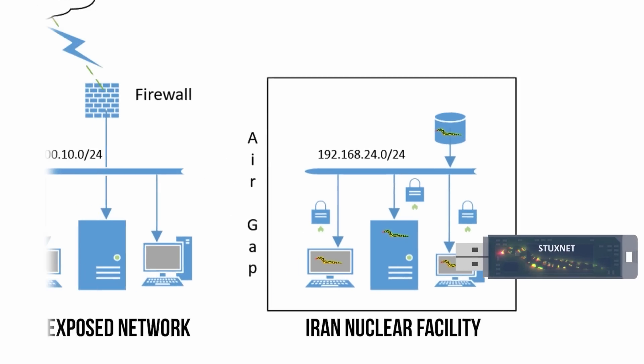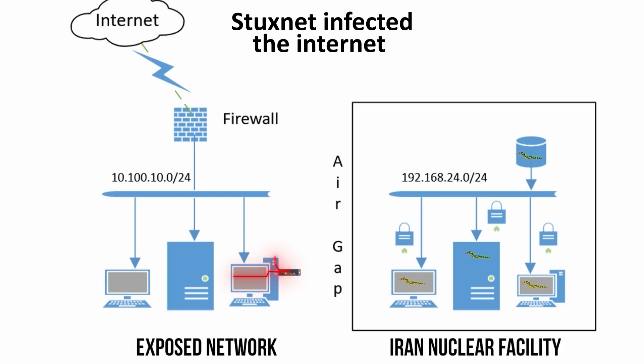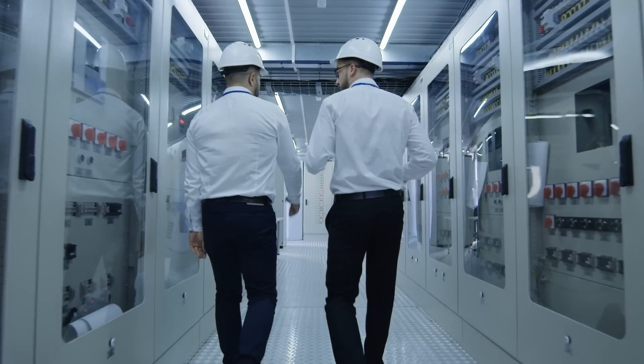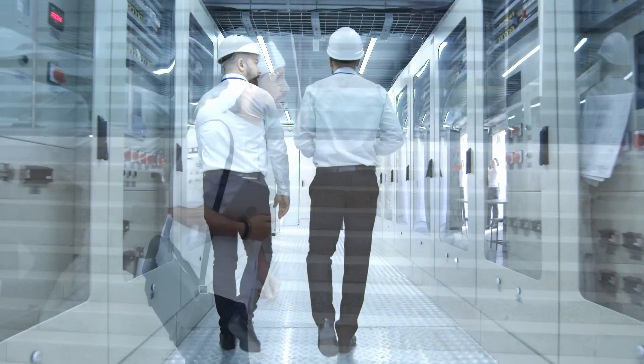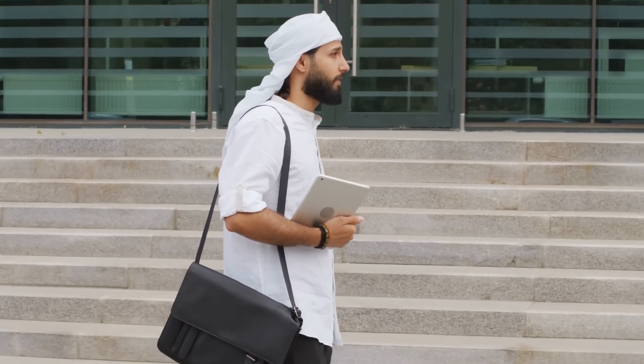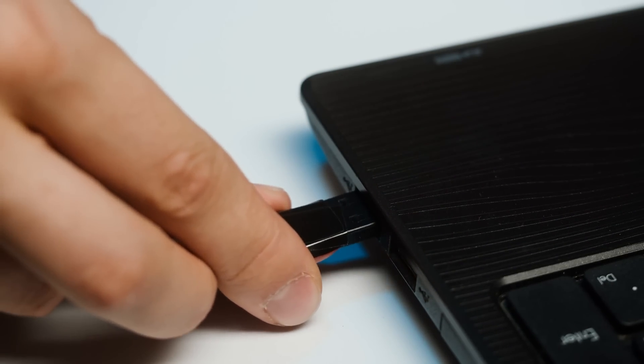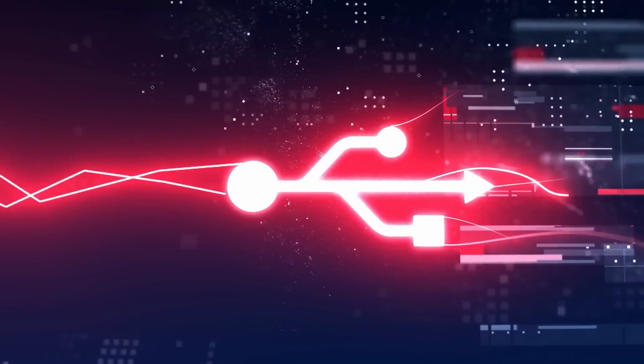So this is how Stuxnet worked. But now the question is: if it's so difficult to detect, how was it eventually discovered? Well, it was discovered only after it unexpectedly spread beyond the air gap of the Iranian nuclear facility. No one knows exactly how it got out. It could be that someone in the facility with sloppy security practices could have taken a work laptop home and connected it to the internet. If this were to happen, the worm would spread pretty fast because it's designed to be an extremely aggressive malware.